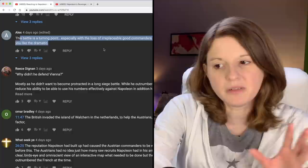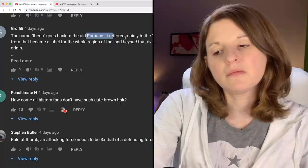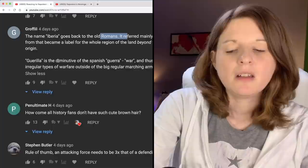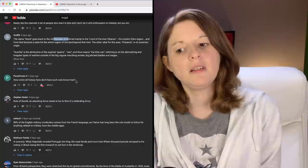Grofili says the name Iberia goes back to the old Romans — it referred mainly to the land of the river Hebrus, the modern Ebro region, and from that became a label for the whole region beyond that river. So Iberia goes back to Roman times according to him, but the other commenter said Greece. Which one's right — is it Greek or Roman?